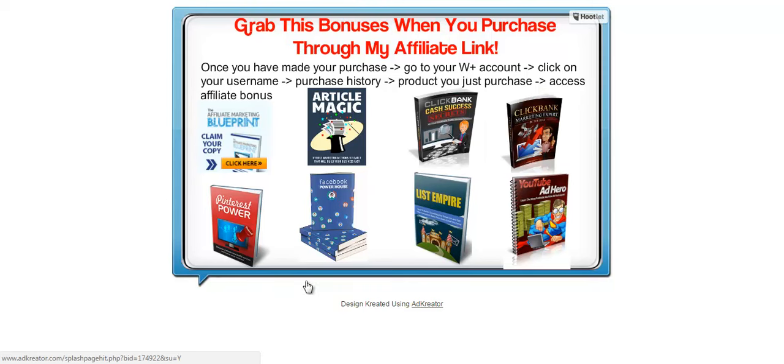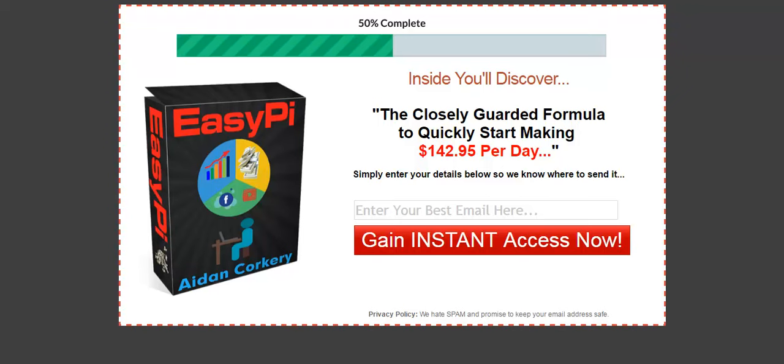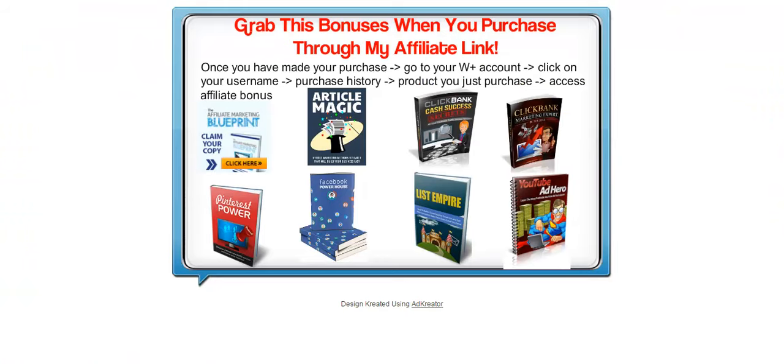These bonuses are prepared specially so that you will be able to gain benefit from each of them. Click the link in the description below and you will be brought to the page — just enter your best email there and you will be directed to my affiliate link so that you will be able to purchase through my link and receive these bonuses.